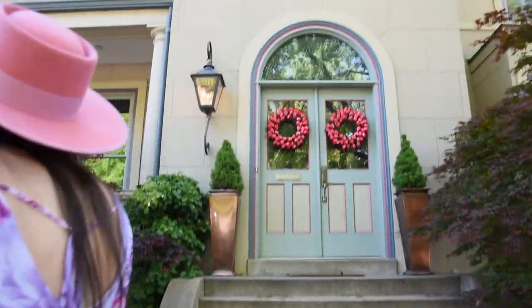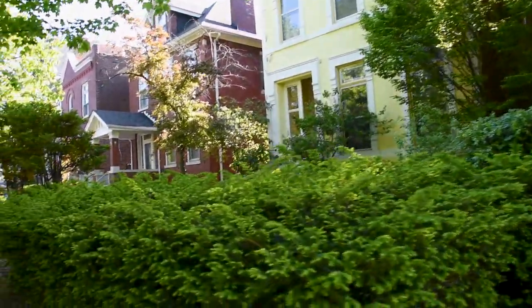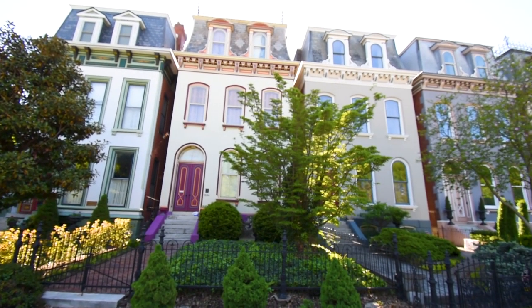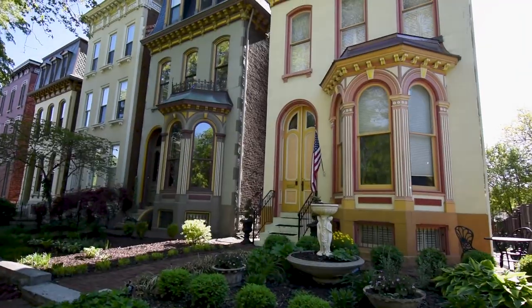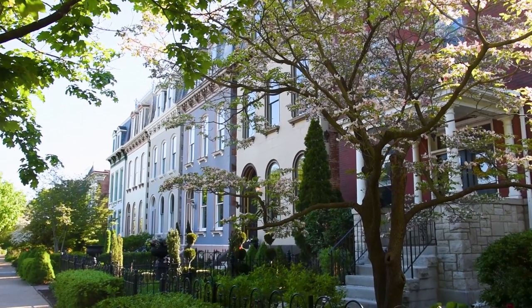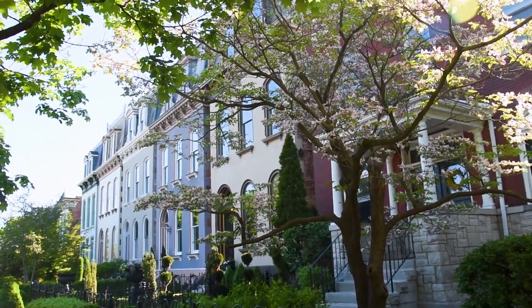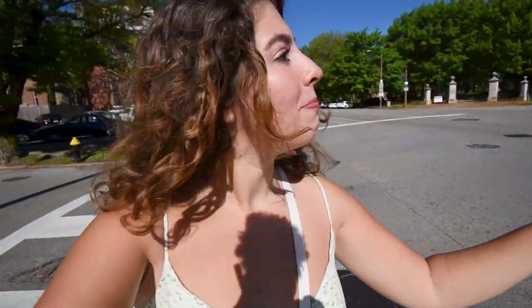If you want to see the flowers, oh, the yellow is so pretty! I am very impressed by Lafayette Square — it is so beautiful. We were just walking around for about an hour and I honestly could have walked around for way longer. We only made it through like two parts of the square, but it's really cute, very very cute.